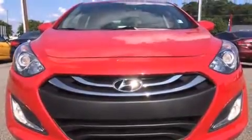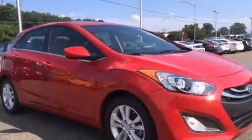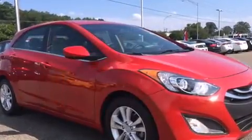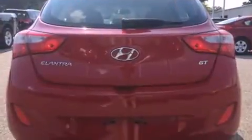Step into the 2013 Hyundai Elantra GT. With just over 30,000 miles on the odometer, this vehicle stands out from the crowd, boasting a diverse range of features and remarkable value. It features an automatic transmission, front-wheel drive, and a 1.8-liter four-cylinder engine.